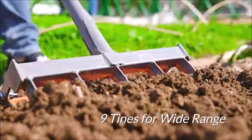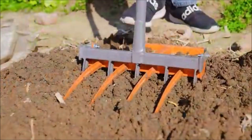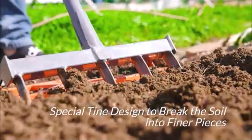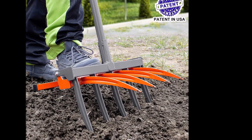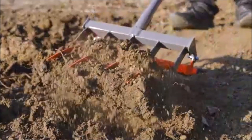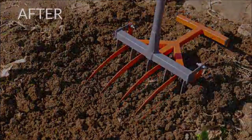Durable Stainless Steel Construction: crafted from rust-proof high-quality stainless steel with a powder coating, the Wallen C Hand Tiller is built to last. The thickened steel tine is specially designed for increased contact surface and finer soil handling, ensuring durability and resistance to deformation. In summary, the Wallen C Broad Fork Tool Cultivator Tiller is a reliable and versatile companion for your gardening needs. Whether you're preparing your garden for planting, aerating the soil, or tackling stubborn weeds, this manual hand tiller delivers exceptional performance and durability. Say goodbye to strenuous manual labor and embrace the convenience and effectiveness of the Wallen C Cultivator Tiller.